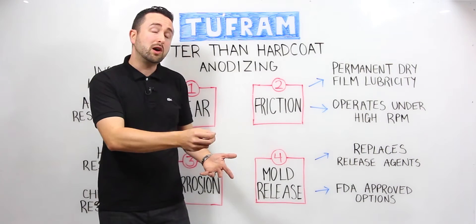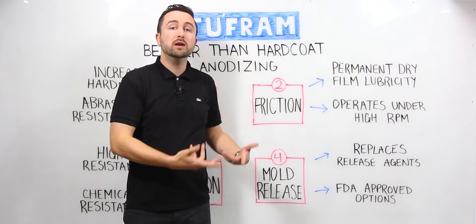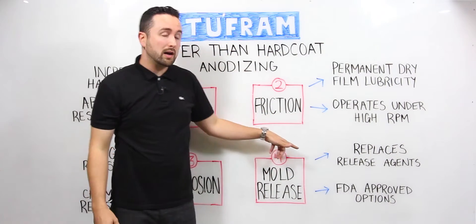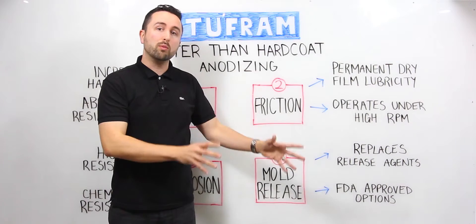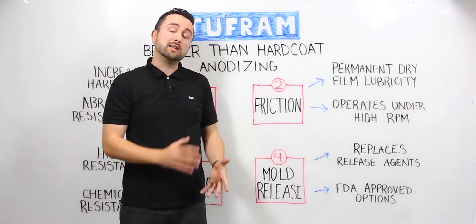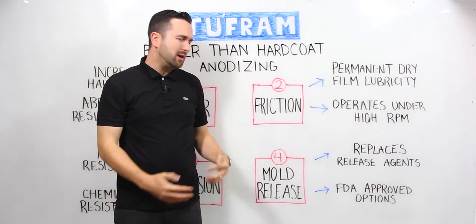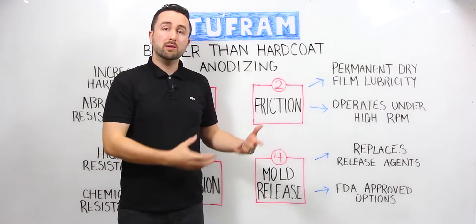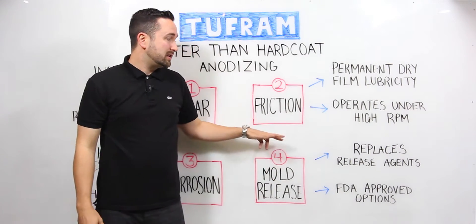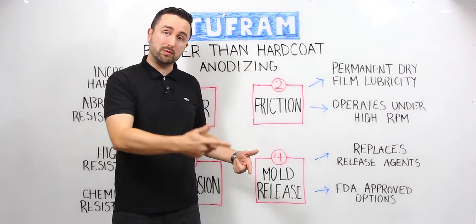We are able, for many customers, to allow permanent mold release functionality on aluminum molds. For example, we have one customer making aluminum lens caps for vehicles. They were able to get several hundred hits out of a mold before it failed using the chemical they were using before. Using Tuffram R66, we were able to take that customer to thousands of hits before having to recoat the mold, which drastically increased their throughput of production and saved them a lot of time and money.